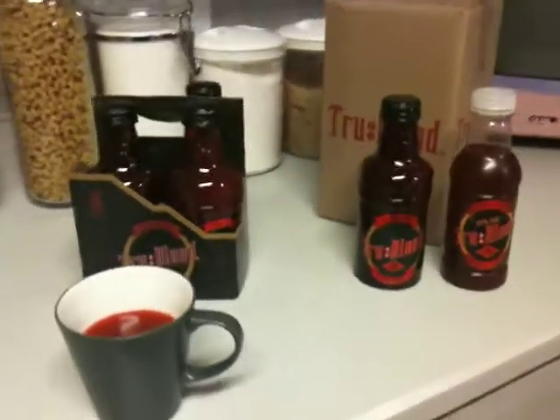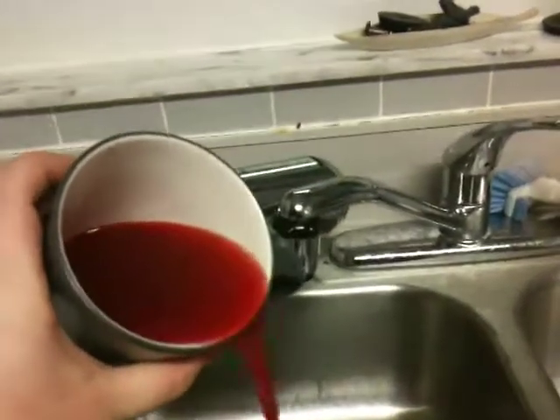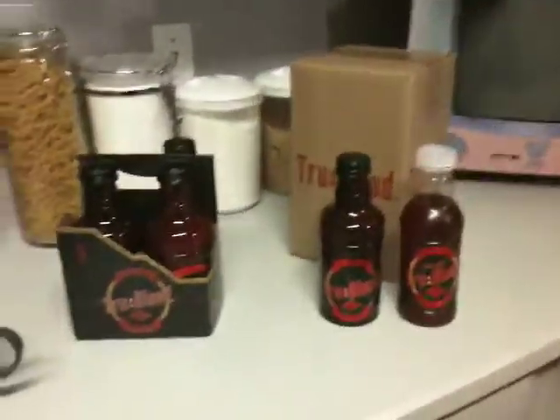So that's my review of True Blood, the official drink. It's very red, and it stains. I got some on my counter earlier and it left red marks — I had to use bleach to get it off. That's not fun either, though Vamp Vodka does the same thing.